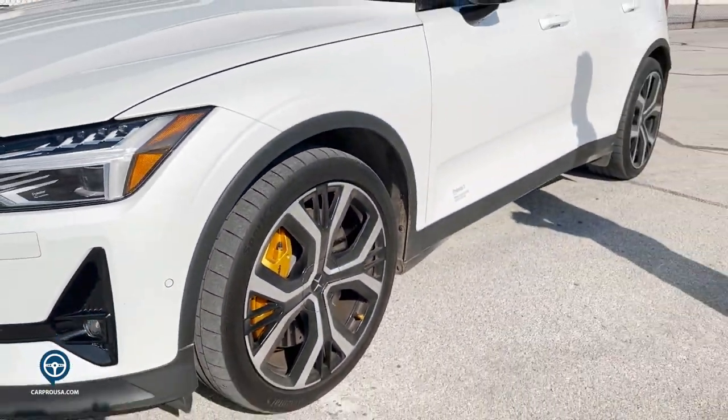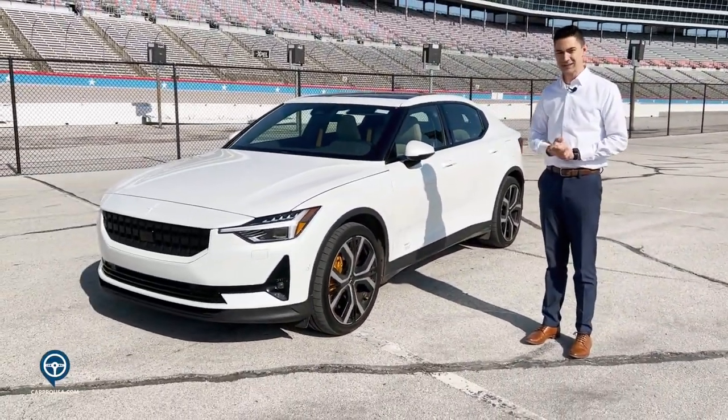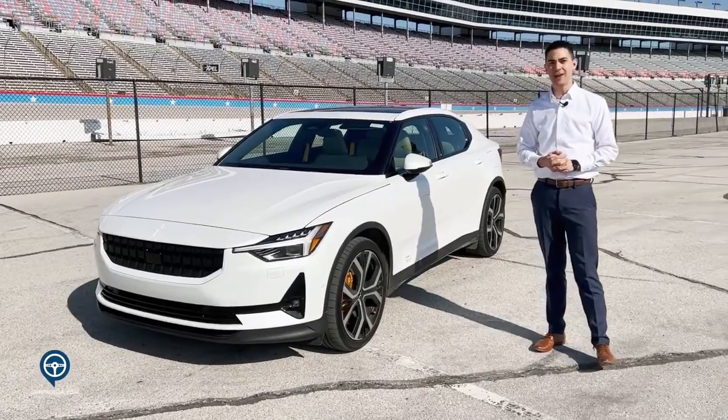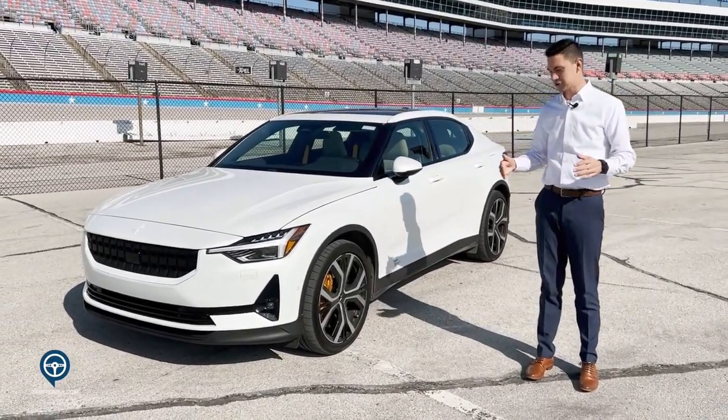All tires on the Polestar 2 are 20-inch sport tires with the larger brakes. That is simply because the vehicle is a heavy vehicle — it comes in at 4,000 pounds, so it needs that additional support to be able to brake.